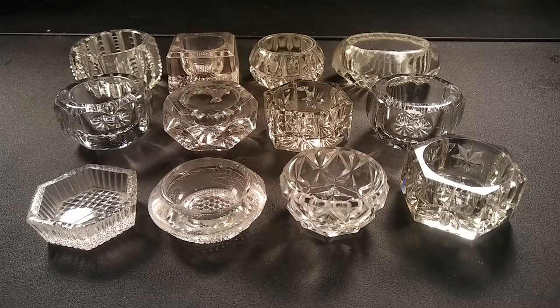Now if they were in sets they would be worth quite a bit more. I hope you enjoyed this video. If you have any questions you can email me at jamesgetzantiqueman at gmail.com. Please also subscribe.